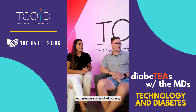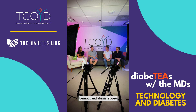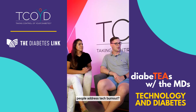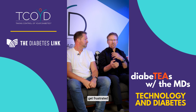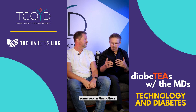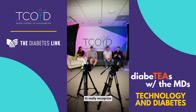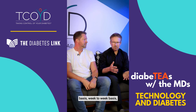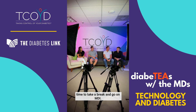I know from my own experience and a lot of others, we sometimes can get a lot of tech burnout and alarm fatigue and things like that. So how do you recommend people address tech burnout? I think all of us type ones get frustrated and burn out with technology, some sooner than others. So I think it's just important to really recognize what bothers you the most. And if it bothers you on a day-to-day or week-to-week basis, then it's time to take a break and go on MDI.